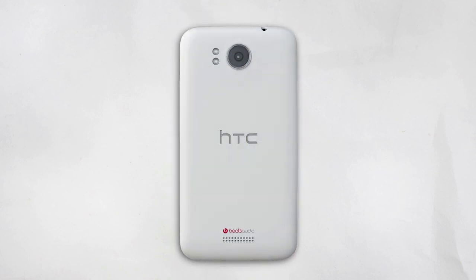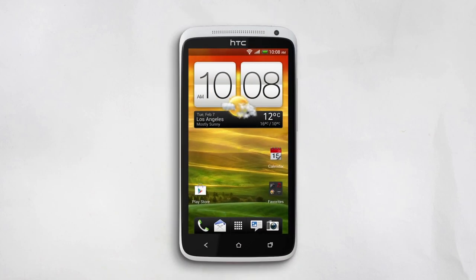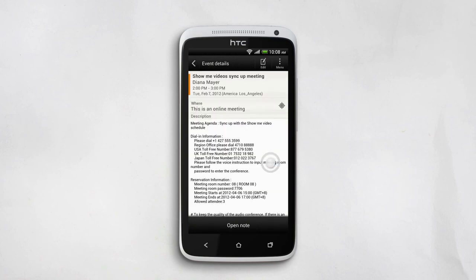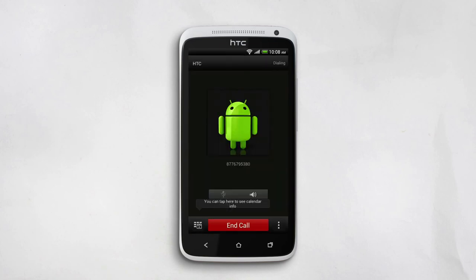Or maybe you need a number for an important conference call and you need it fast. That's easy enough — you can make the call right from your calendar. No need to write anything down. First, open your calendar, then find the meeting. You'll find information like the phone number and even the passcode right there on your meeting notice. Tap the number and then tap call. This makes it super easy to join a business call from anywhere.